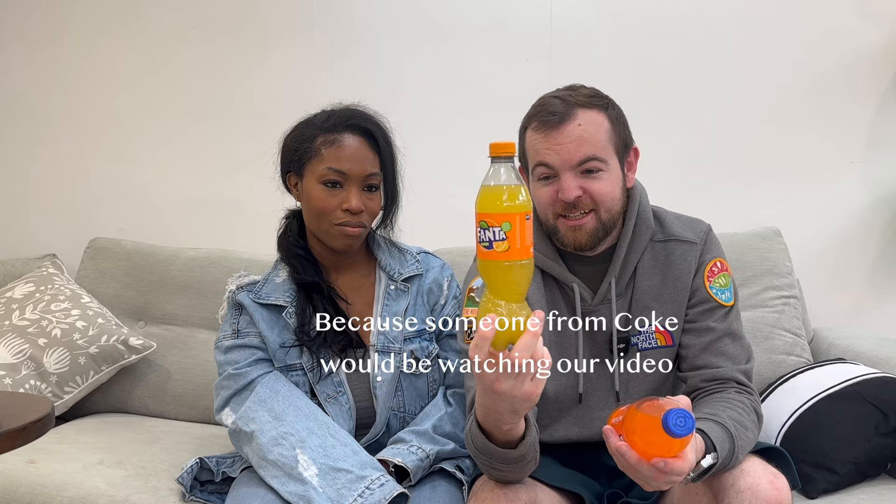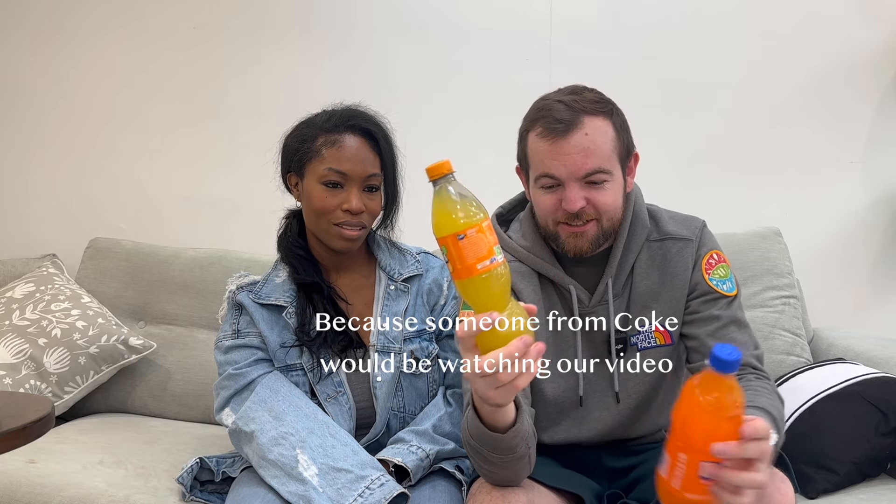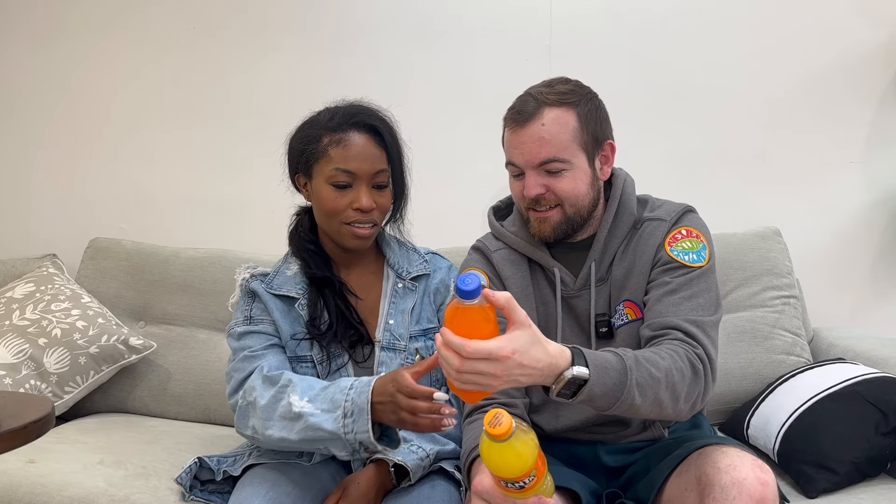I have a bit of a gripe with these UK bottles - we used to have the more traditional shape bottle and that was fine, but they've now moved to this new shape. If anybody from Coca-Cola is watching, please change it back, because it does not stand up in a cup holder. If you're in a car and you brake, this bottle flies across your car. At least the US bottle will go in a cup holder.